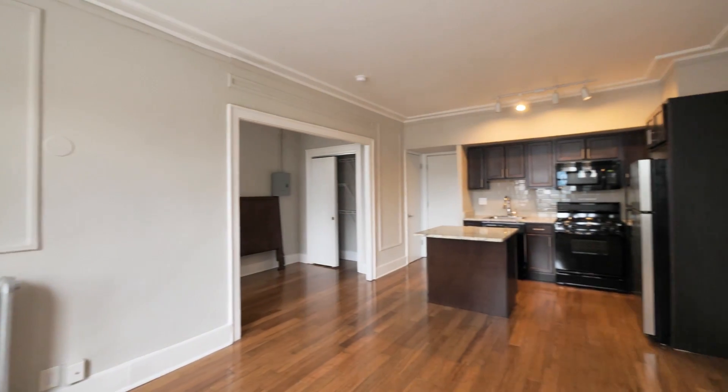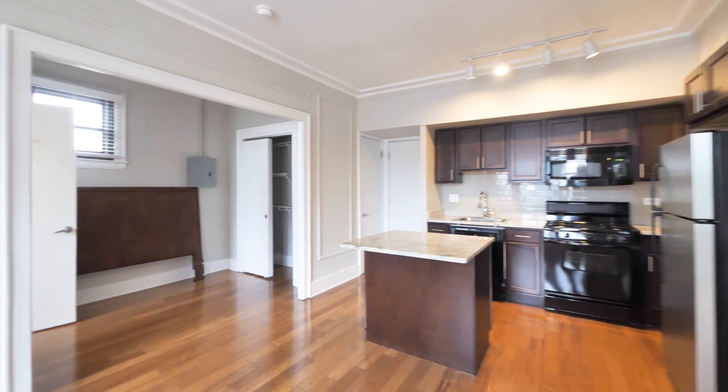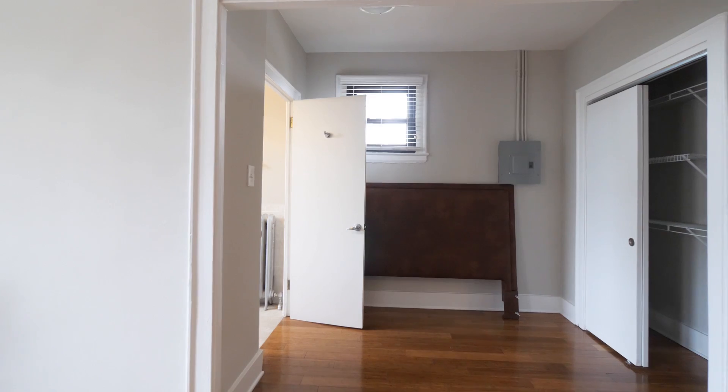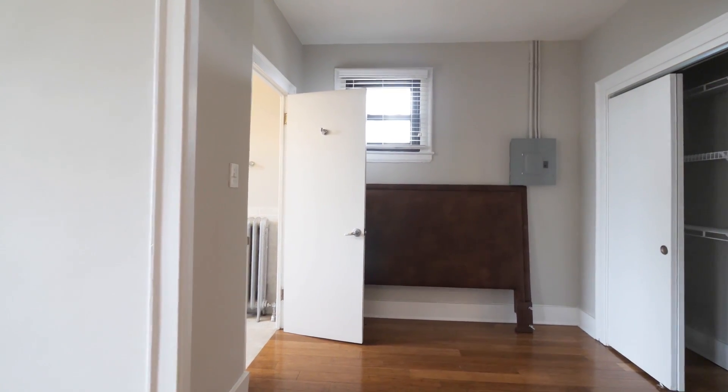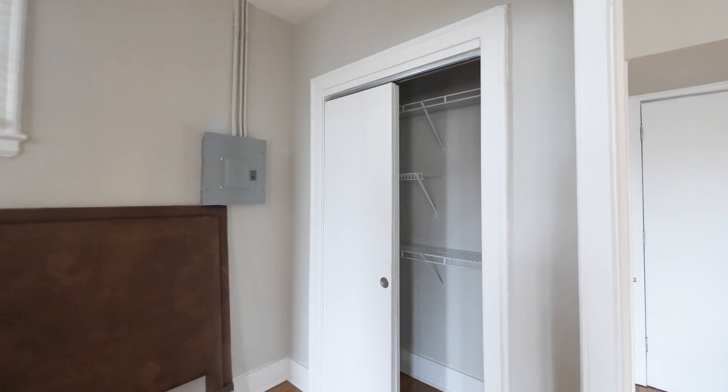There's enough space in this room to have some flexibility in how you lay out your furniture. You have an alcove here that could have your dining table or your daybed. The closet extends the width of the wall.